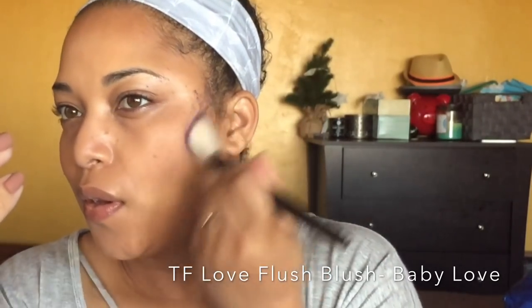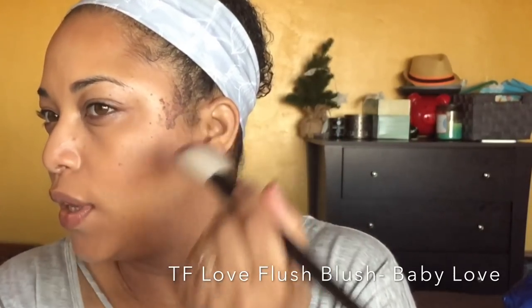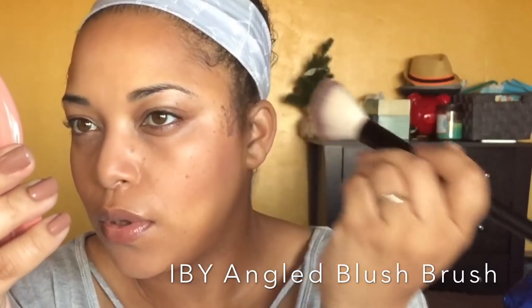I'm using my Love Flush blush in Baby Love — this is from Too Faced. I really like this formula. I don't think the Tarte Exposed would let me build it that quick; I had to keep building and building, which is why I exchanged it for this. This is densely packed too. Blush is okay for me — I like it, but I don't love it.